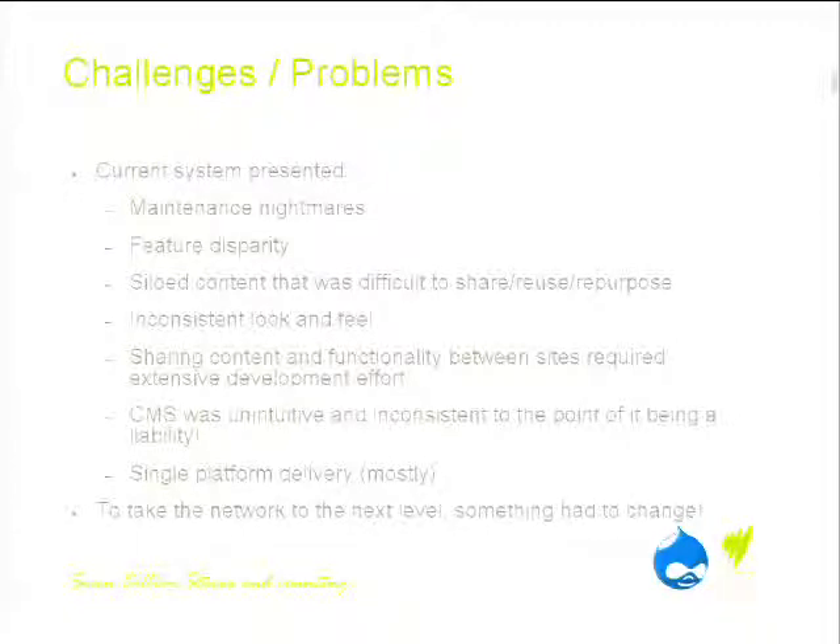The challenges were many. The current system presented massive maintenance nightmares. There were totally disparate features across all of our websites, with no consistent way to roll out features. For example, if someone at the World Game — Australia's largest football site — wanted to add Twitter or Facebook integration, we then had to go and do that to every one of the other sites and build the appropriate back end to support it.